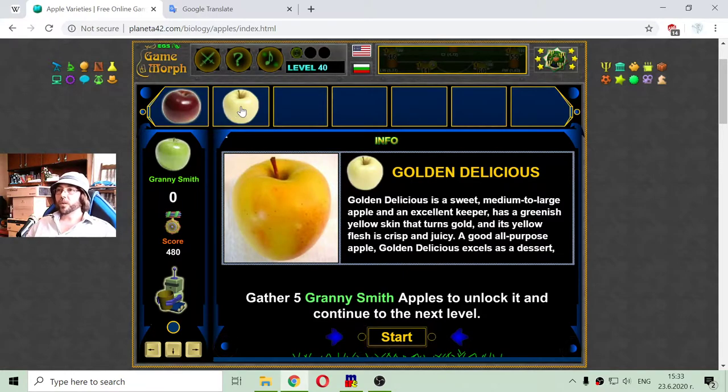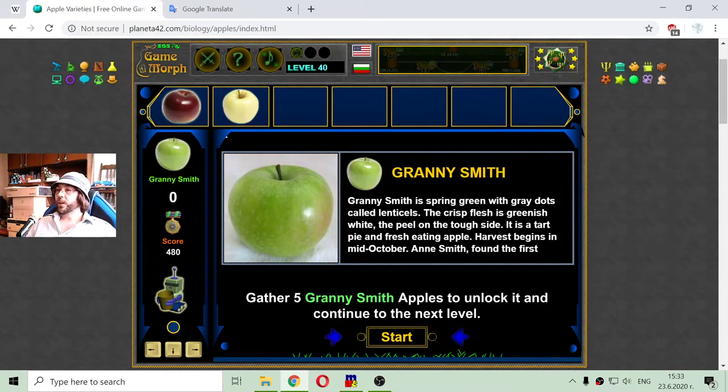Now I have to collect this awesome green apple, Granny Smith. It is spring green with grey dots called lenticels. The crisp flesh is greenish white. It is a tart pie and fresh eating apple.